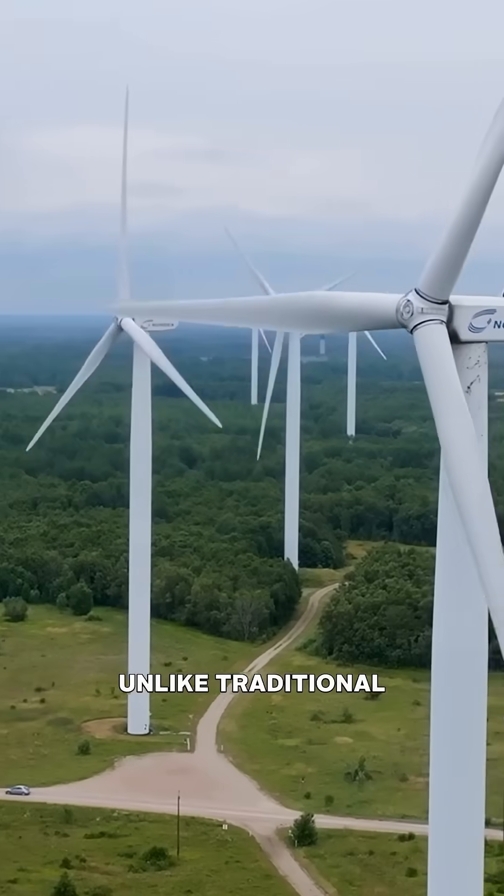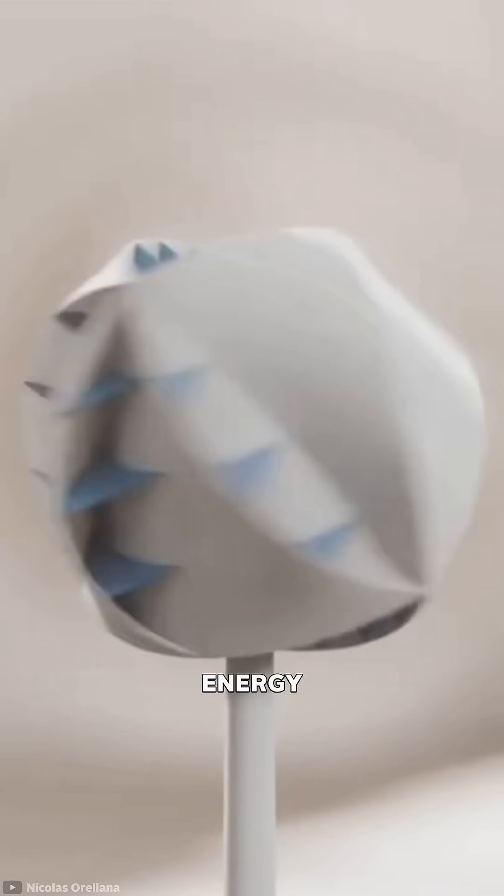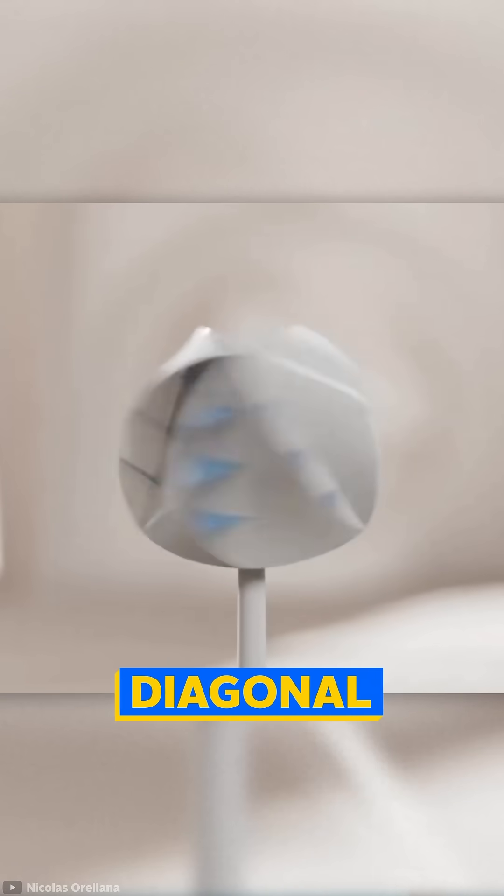I bet you've never seen a turbine like this. Unlike traditional turbines, O-Wind's omnidirectional design can harness energy from horizontal, vertical, and diagonal wind flows.